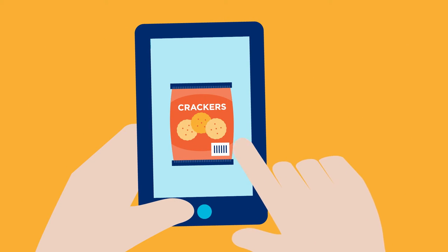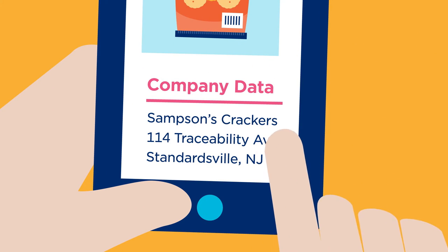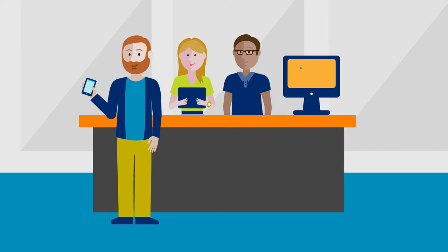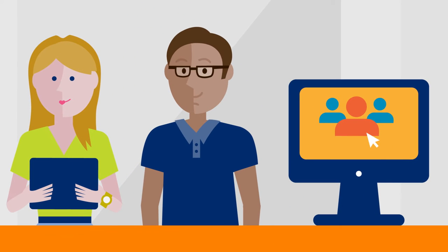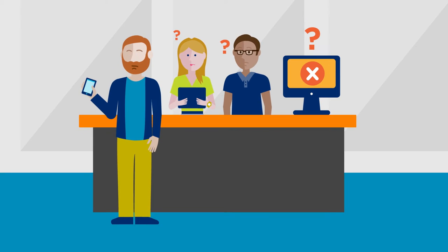Chris has been trying to find a way to help ensure that their app is using accurate and up-to-date company information. The team found a few sources for company information, but they didn't have a lot of confidence in the crowdsourced data. Chris and the team want data they can trust.